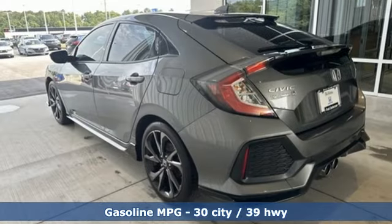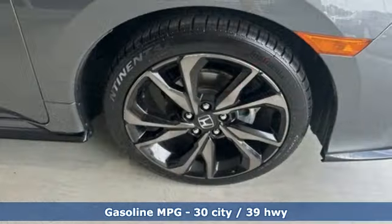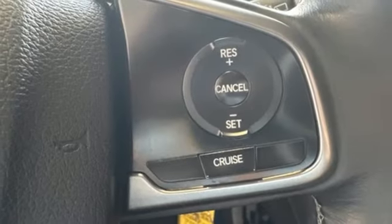Streaming audio, wireless phone connectivity, manual tilting steering column, configurable instrument gauges, USB port, and manual telescoping steering column.